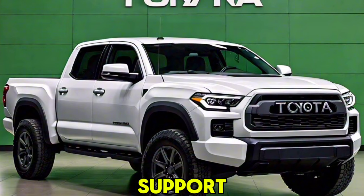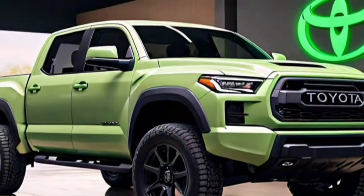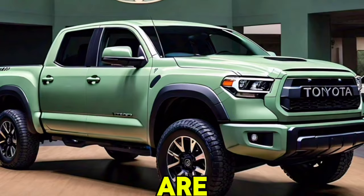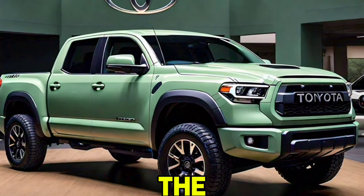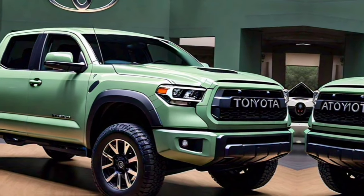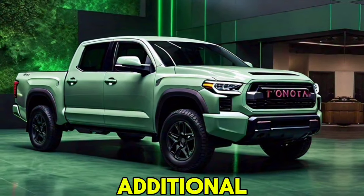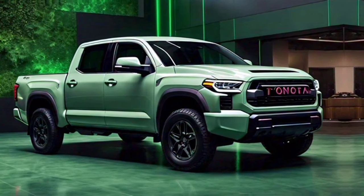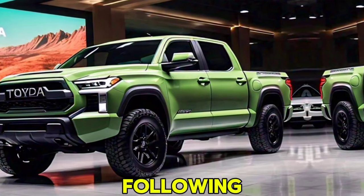That's all for today's video. What do you think of the new Tundra? Are you excited about its features and performance? Let us know in the comments below. Don't forget to like, subscribe, and hit the bell icon for more updates on the latest automotive news. Thanks for watching, and we'll see you in the next video.